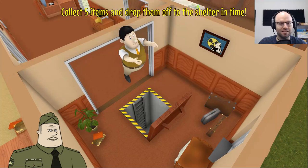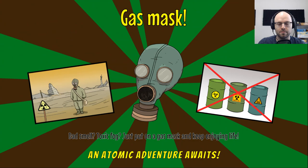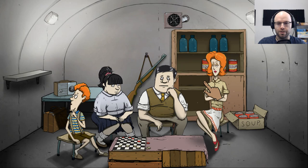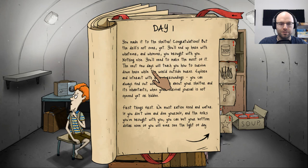Look at that — told you I would be a great patriarch of a nuclear family in the Cold War era. I've got two hands that can hold two things each and a sense of duty. Day one. You made it to the shelter — congratulations, but the drill's not over. You'll end up here with whatever and whoever you brought with you — nothing else. You'll need to make the most of it. The next few days will teach you how to survive down here while the world outside burns.